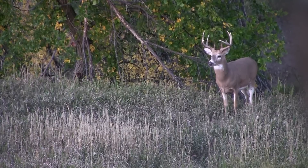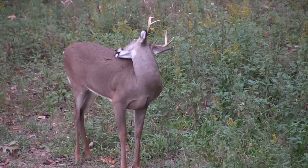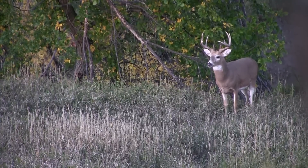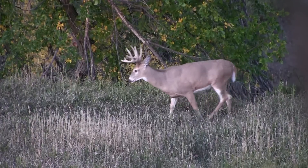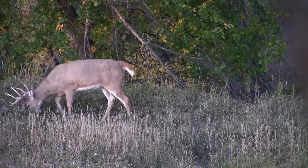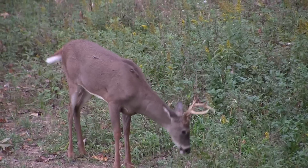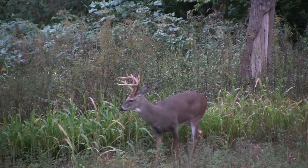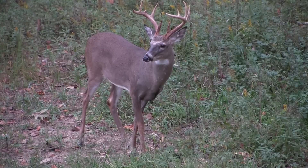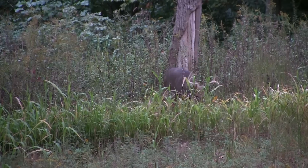Have you ever noticed when you're watching deer out in the field, a deer that is calm is constantly flicking that tail — it's waving back and forth. That's kind of like signaling to all the other deer 'all clear.' If you're in the stand or in the ground blind and you see a deer that is not moving its tail at all, that's a sign that deer is not necessarily relaxed.